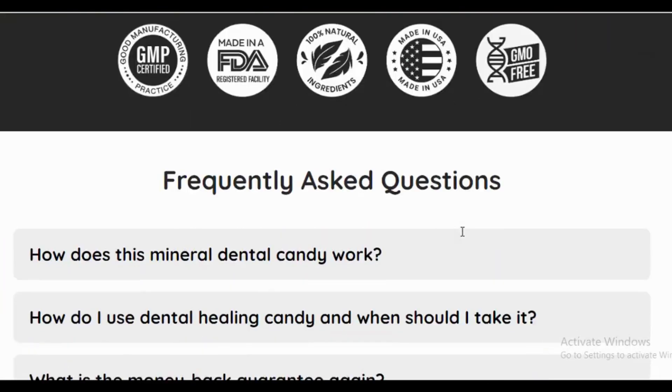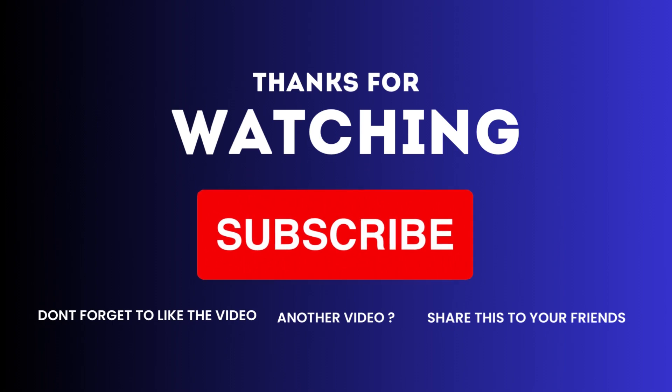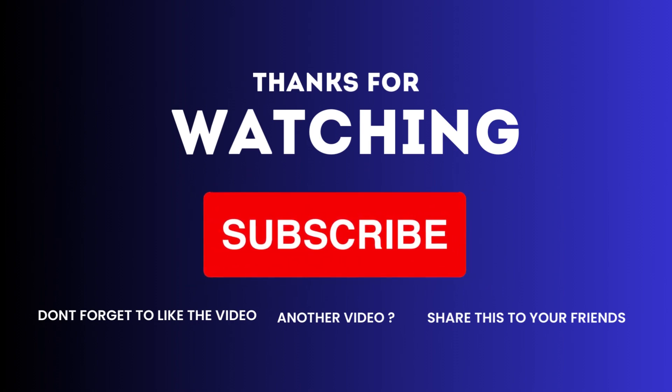Check below in the description. If you found this video helpful, don't forget to like, subscribe, and hit that notification bell. Thanks for joining us, and until next time, here's to fresh breath and radiant smiles.